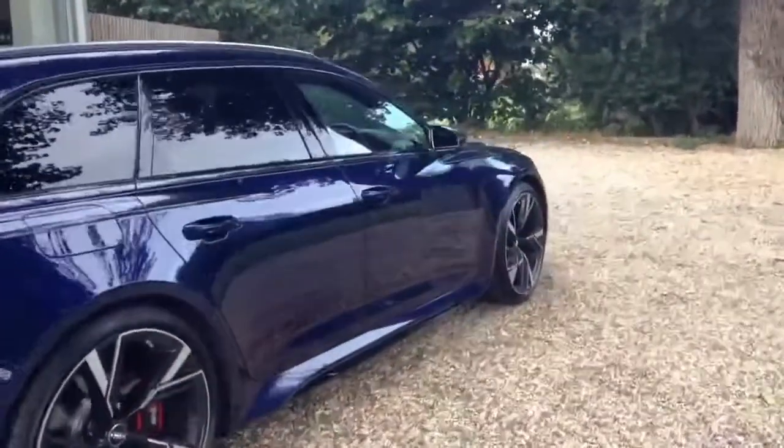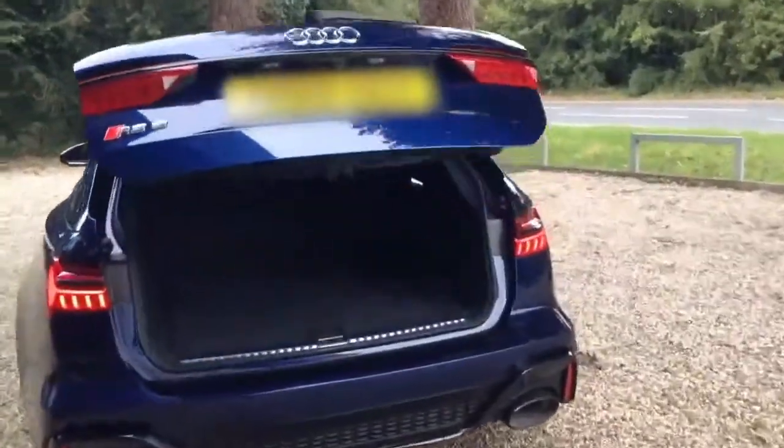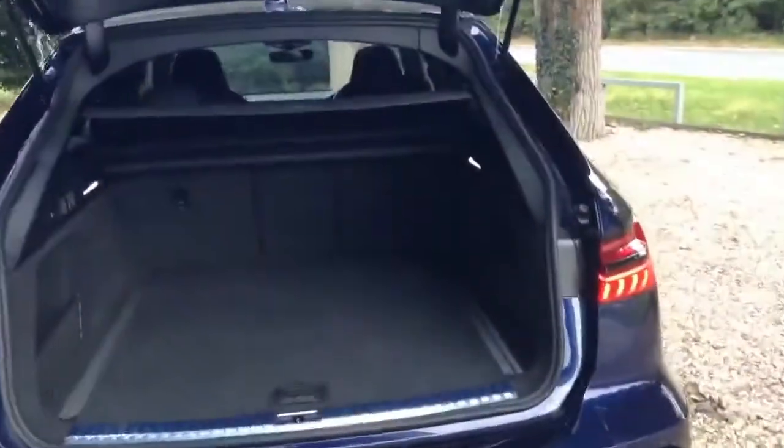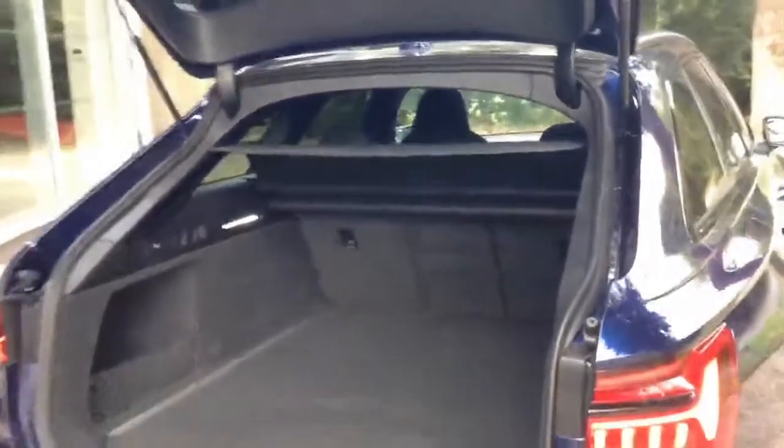Let's take a look inside the car together — to the boot first of all, which is all electronically operated. We have a huge capacity there, with the ability to fold the seats down as well, so the vehicle can easily accommodate bigger items. Into the rear, we can see three seats across the back, all finished in leather with a quilted design.